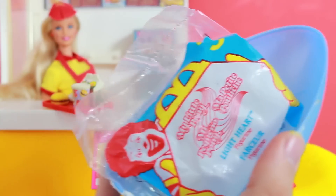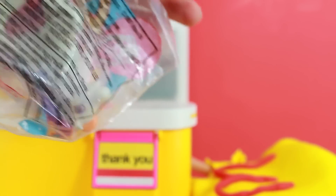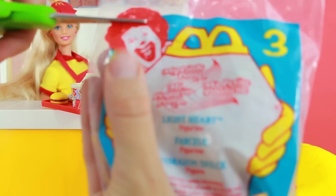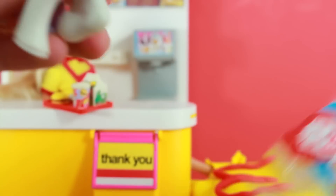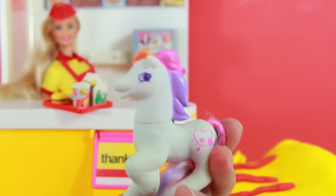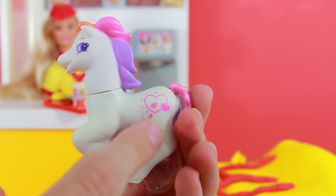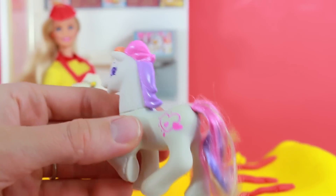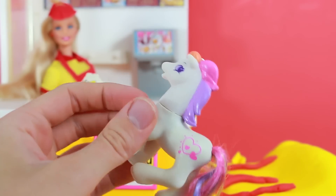I see a Happy Meal bag. It says My Little Pony Light Heart. Have you ever heard of Light Heart? This is number three in the My Little Pony collection. And aww, she's really cute. She has purple eyes and an orange, pink, purple mane, and some hearts right there. Very cute. I don't think they make this My Little Pony anymore, but that was such an awesome surprise.